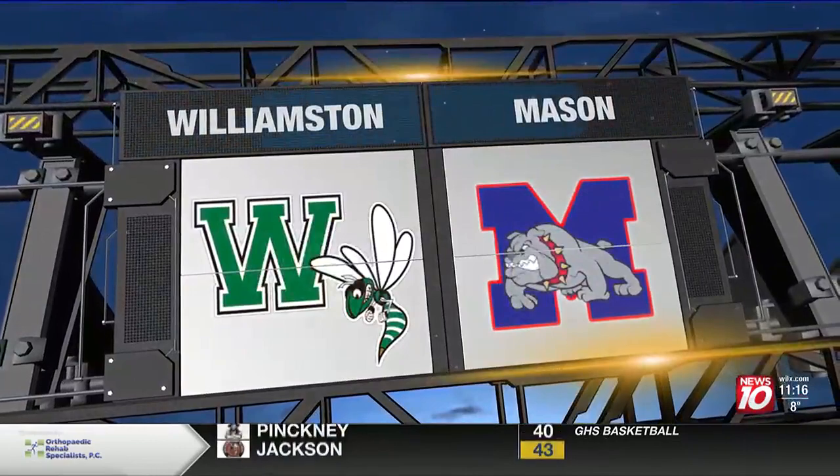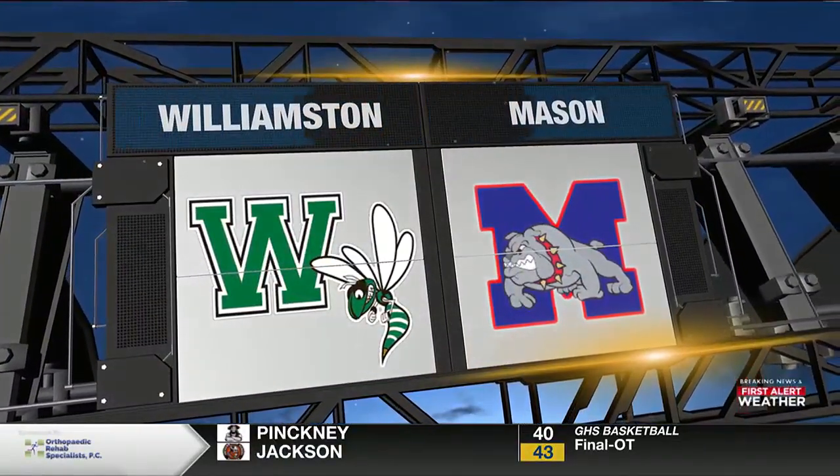But how about a game we did make it to? It was a fun one — another very good area team. The C-Double-A-C Red, 9-2 Mason hosting Williamston tonight.